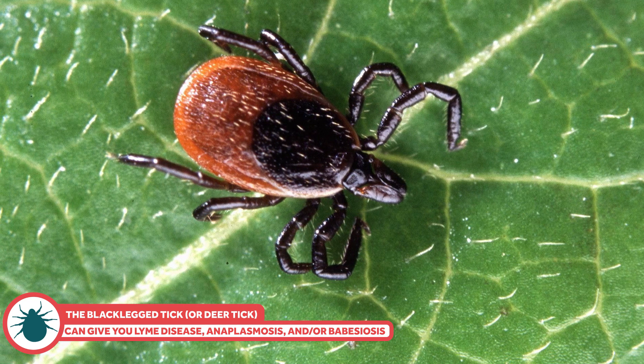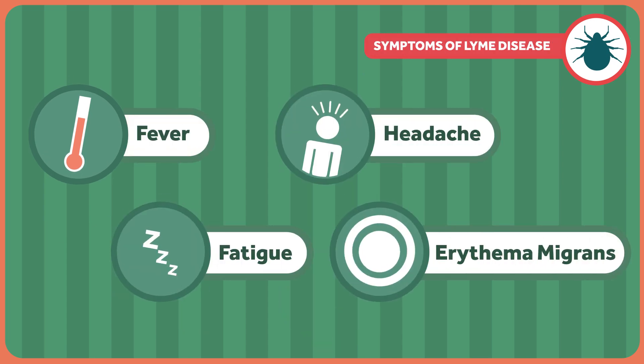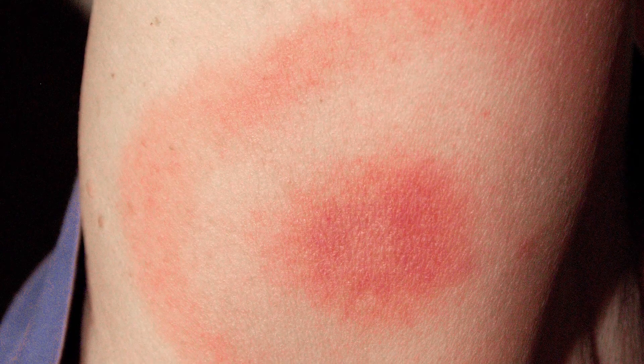Lyme disease is the one that freaks people out. Initial symptoms can include fever, headache, fatigue, and erythema migrans, which is a bullseye-like rash that expands over time. Without treatment, the infection starts to spread. It can lead to Bell's palsy, where you lose muscle tone on half or the whole face. You can also get meningitis, pain and swelling in the joints, heart palpitations, and dizziness. This can go on for months. Long term, people who aren't treated properly can develop arthritis and chronic pain, numbness and tingling, and short-term memory problems. Some will have cognitive difficulties, sleep problems, and fatigue. At that point, problems aren't caused by bacteria, and antibiotics don't help — it's thought to be an autoimmune problem, and it's hard to treat.